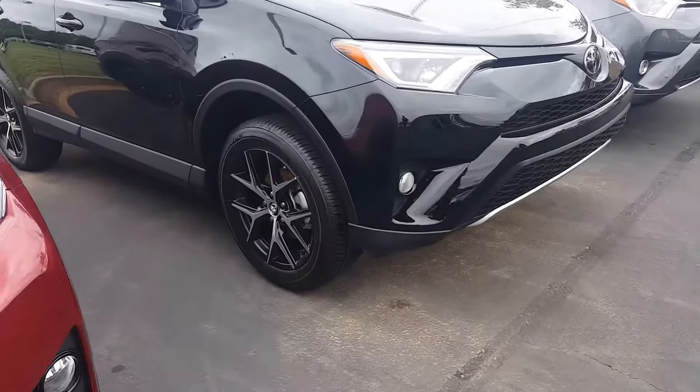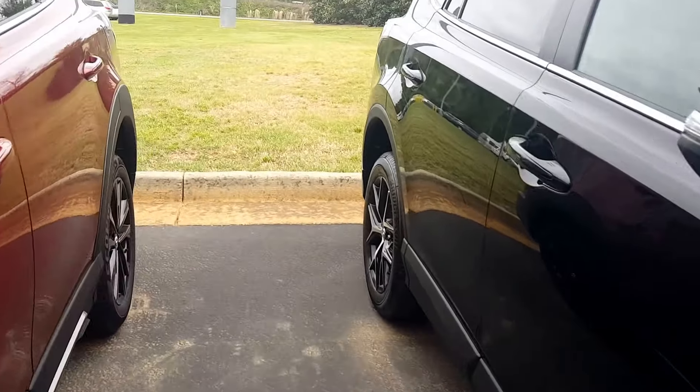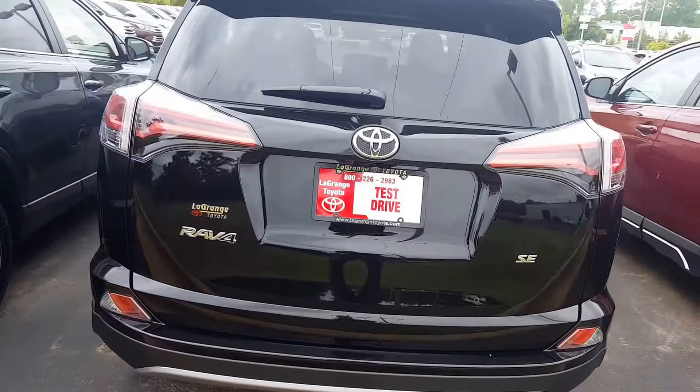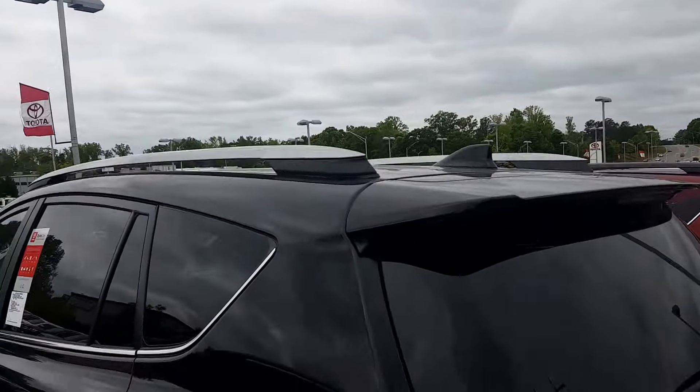You can see it's got the nice wheels there. It looks fantastic with that black paint. The interior on this is going to have black leather with orange stitching — very cool, very sporty. It does have a power hatch, SE badging, a roof rack up top, and XM radio with the shark fin antenna.